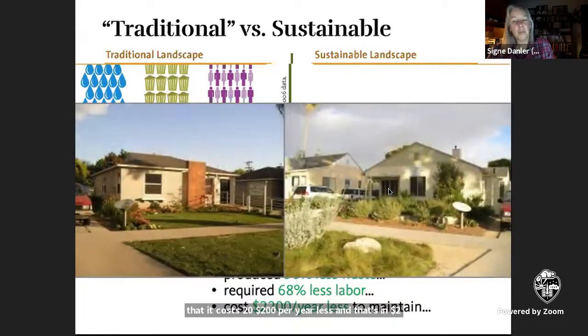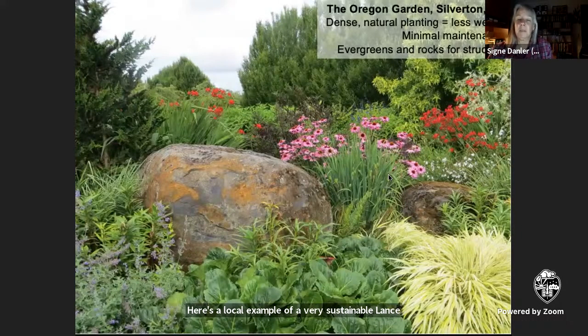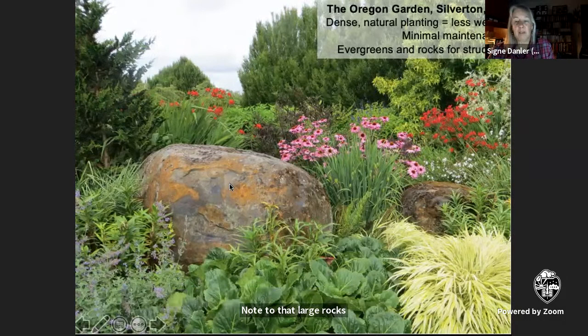Does that affect your perception of which yard is more appealing? For a lot of people, it does. Here's a local example of a very sustainable landscape that's very beautiful as well and low maintenance. It's in the parking lot of the Oregon Garden, where they don't have the funding or staffing to maintain elaborate landscapes for cars to park. This is a densely planted area with ground covers and perennials through small and large shrubs to understory and overstory trees, filling all the layers. Large rocks provide structure even in winter and also hold moisture in the soil.